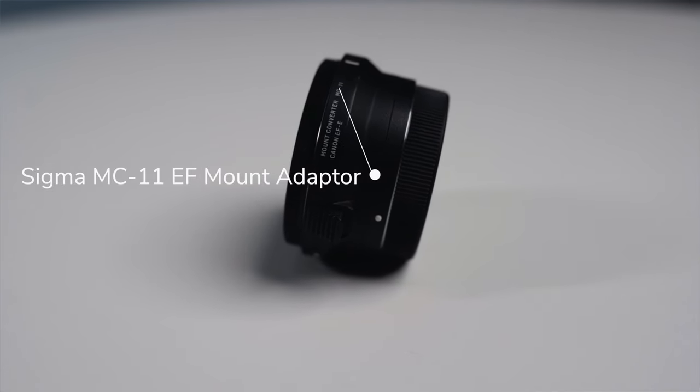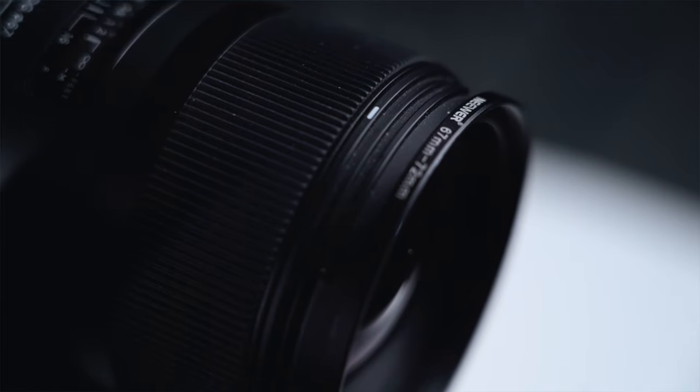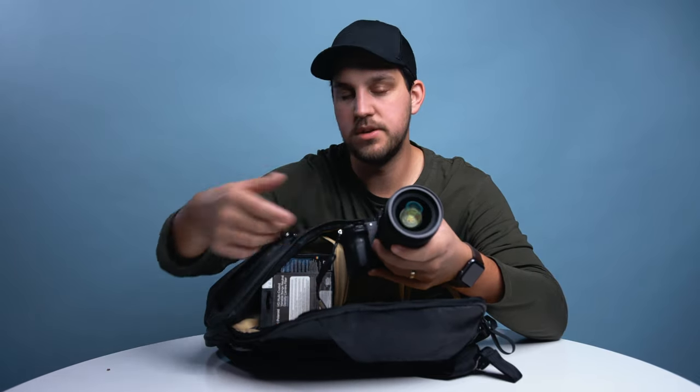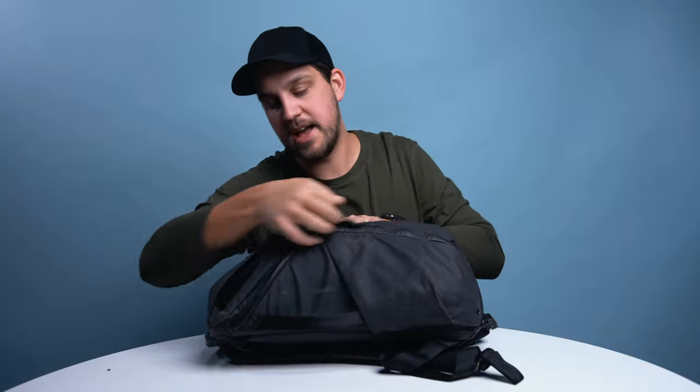To use the Sigma EF lens on Sony you need an adapter — I'm using the Sigma MC-11, which I've found to have zero issues in continuous focus mode; it locks onto subjects just like native Sony lenses. You might wonder why there's a Canon lens cap on it — I'm using thread adapters because the Sigma 35mm is a 67mm thread but most of my ND and circular polarizing filters are 72mm. This way I can adapt all my ND filters to both lenses quickly.